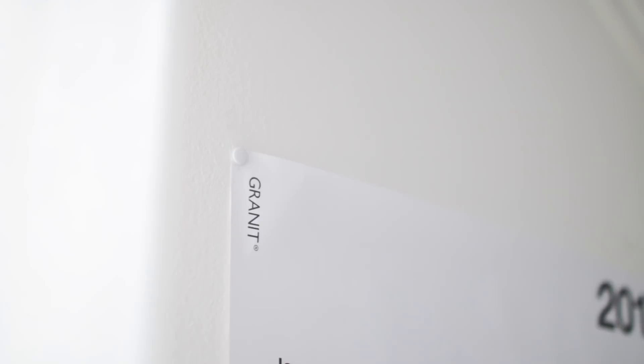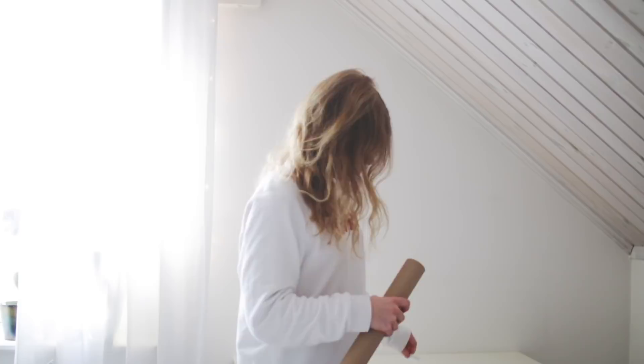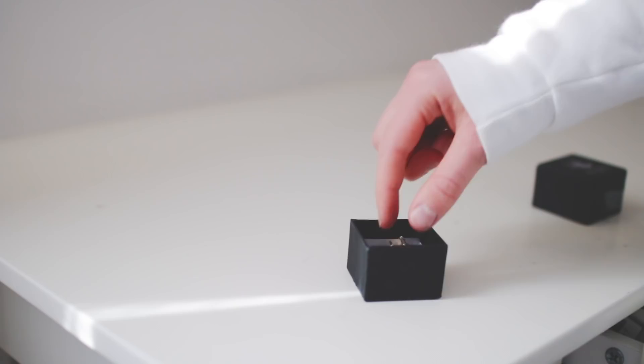So then I decluttered my desk — I put everything away. Then it was finally time to take down my 2017 calendar; it's been on my wall for way too long. I mean, it's almost April and I still have it. So I put up this 2018 one. A lot of you have asked me where I got it — I got it from a Swedish store, but I can link it down below for you guys.